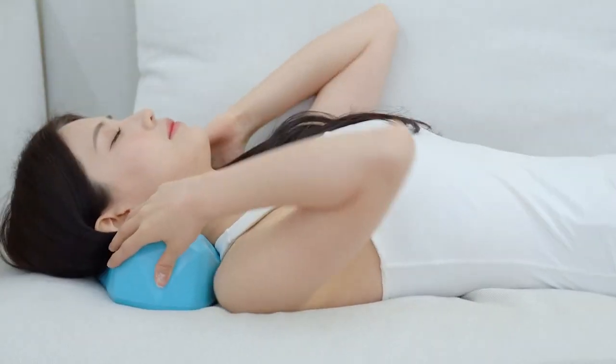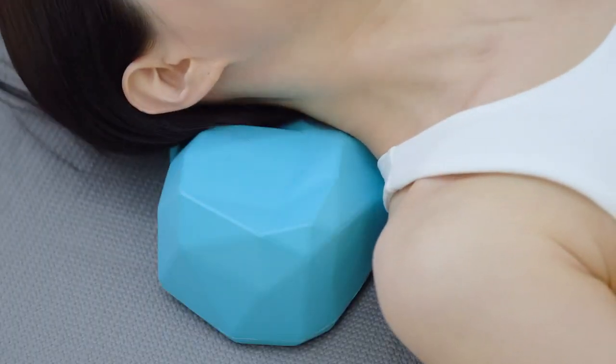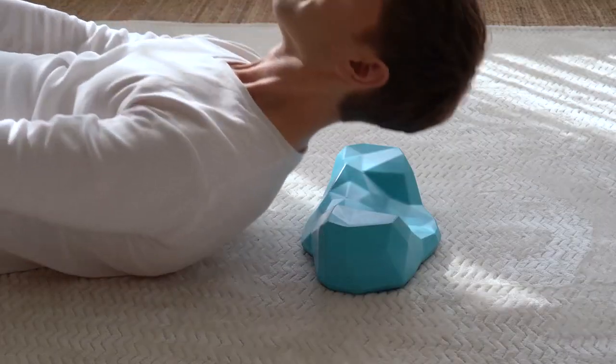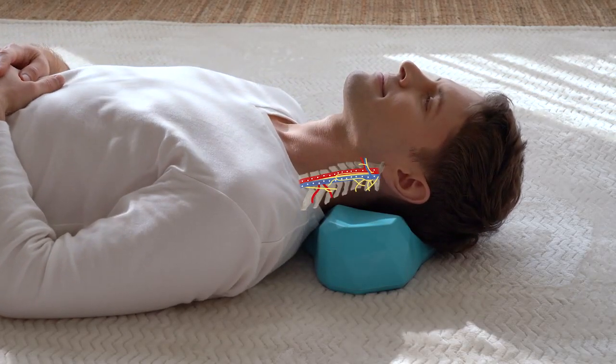Whether you have poor posture or not, it feels soft, supportive, and most importantly, pain-free. You will start to experience stress and tension relief in just 10 minutes.